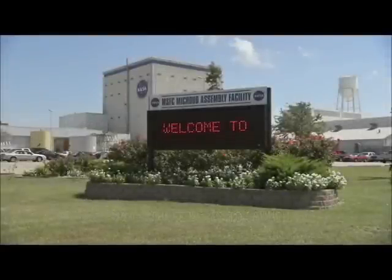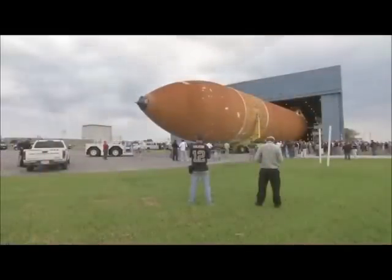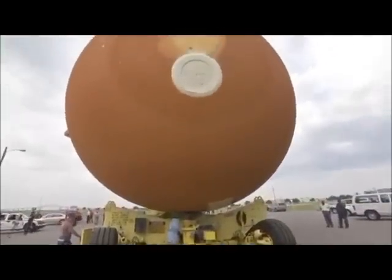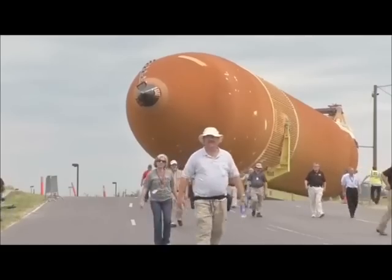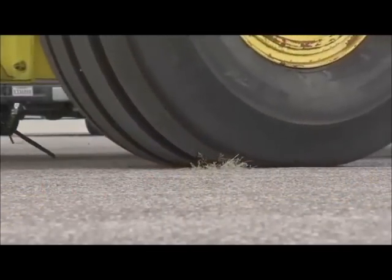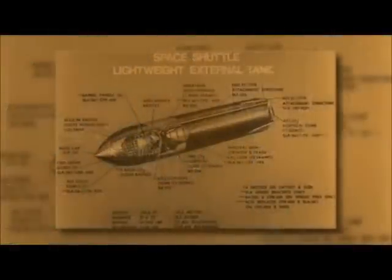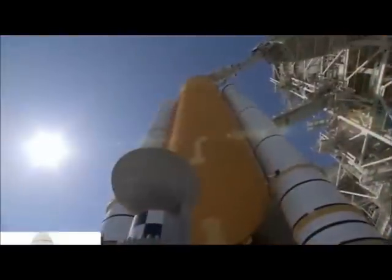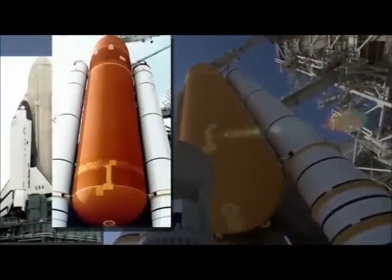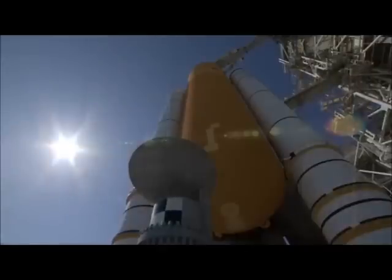At NASA's Mission Assembly Facility in New Orleans, production begins on the shuttle's external fuel tank — the last of 136 produced here since 1973. Each one, 154 feet tall and 27.6 feet around, is capable of handling 535,000 gallons of liquid hydrogen and oxygen, enough to fill 13,375 average household bathtubs. Three versions of the external tank were created during the program to reduce the tank's overall weight and allow for heavier shuttle payloads.